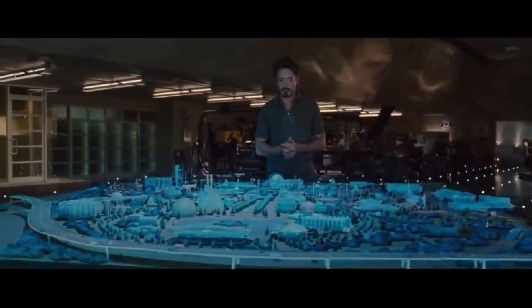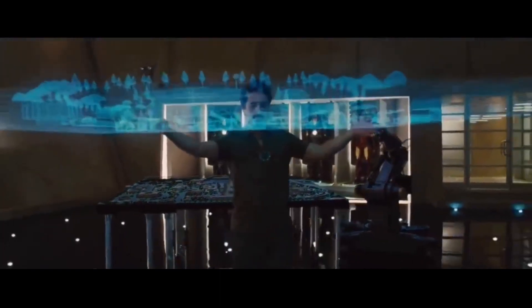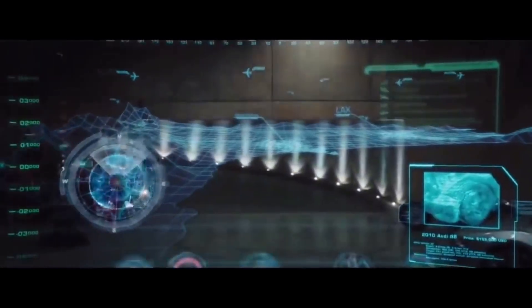Now, let's head to the heart of the mansion, Tony Stark's Workshop. This space is a tech lover's dream come true. The workshop features a seamless integration of state-of-the-art technology and industrial aesthetics.